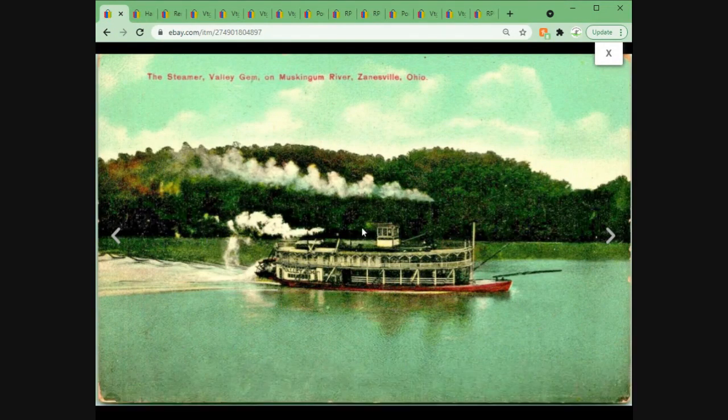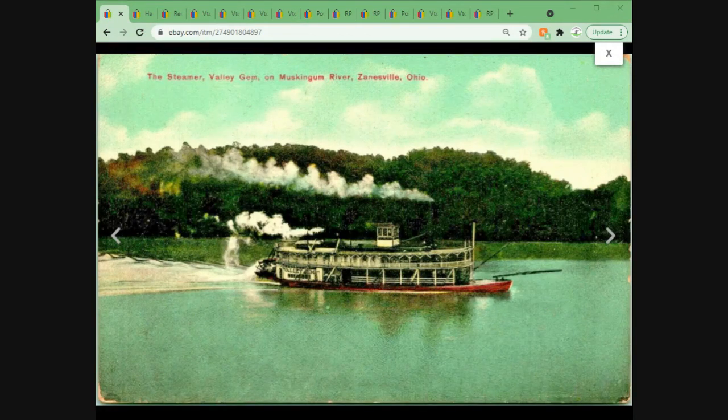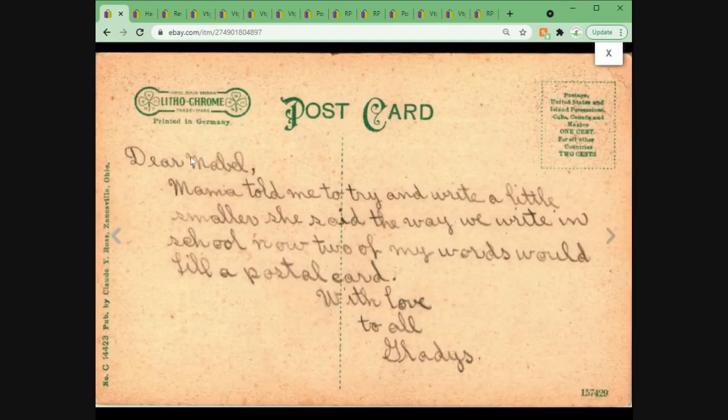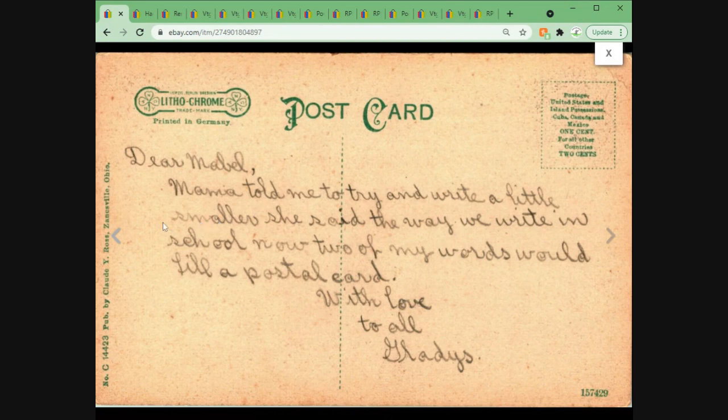We have the steamer Valley Gem on the Muskingum River in Zanesville, Ohio. Generally speaking, steam ships and paddle boats do very well. This one also came from Just in Time Flipping. It's a Lithochrome — don't get confused if you're new: there are lots of postcards that say 'chrome' on them that are not chromes. The message on the back is great: 'Dear Mabel, Mama told me to try and write a little smaller. She said the way we write in school, two of my words could fill a postal card. With love to all, Gladys.' Apparently not an important enough message to actually send, because it was never posted. Hopefully Gladys learned to write smaller.